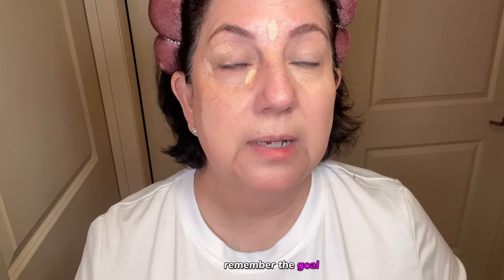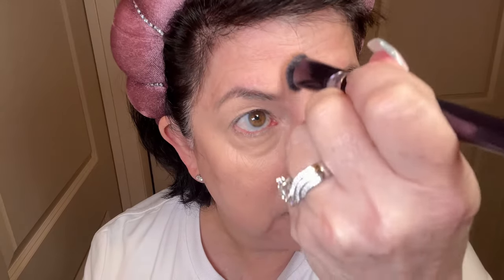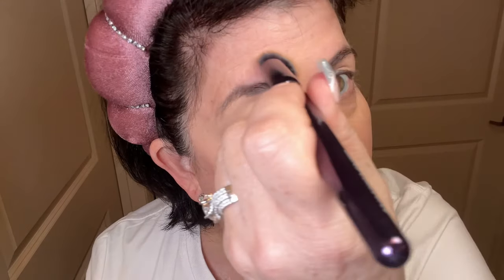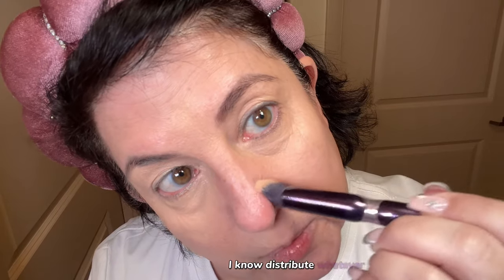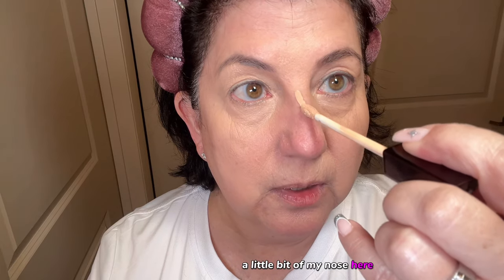Lift, lift — remember, we don't want anything sagging. I apply between my eyebrows and go around my eyebrows. I distribute whatever I have left on the brush down to my nose — just a little line here along the nose.